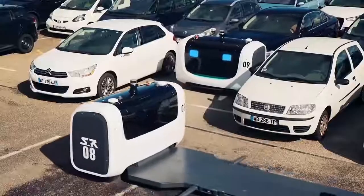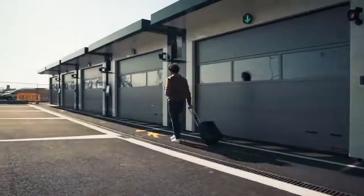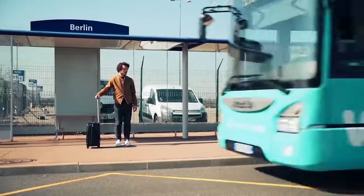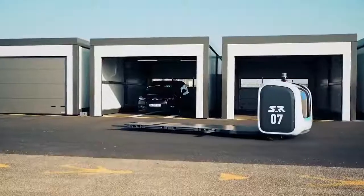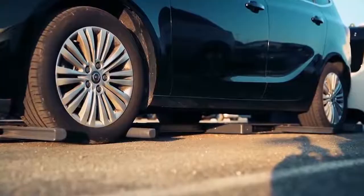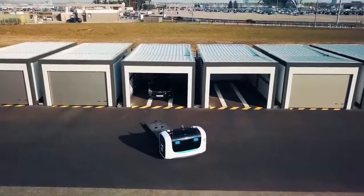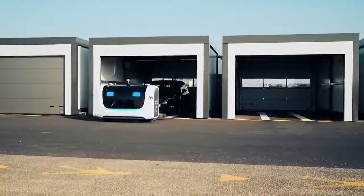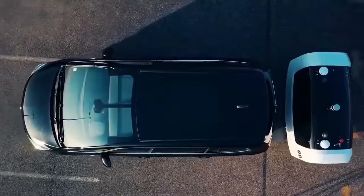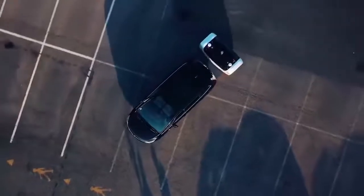As soon as the driver leaves the vehicle, Stan starts working. According to the developers, the robot is much smarter at managing free parking space than people. It instantly performs precise mathematical calculations and parks any car using as little space as possible. The airport management is going to provide 6,000 parking spaces for the robots, and the creators of Stan claim it will be able to park up to 8,500 cars on this area.